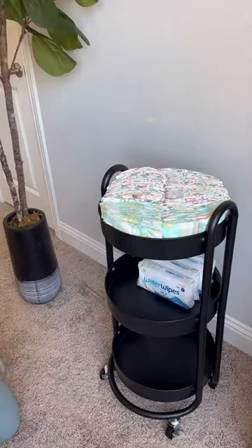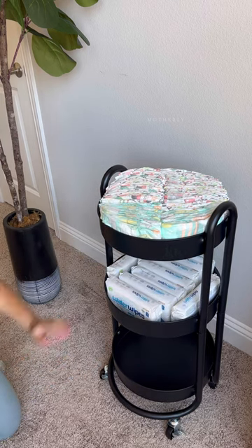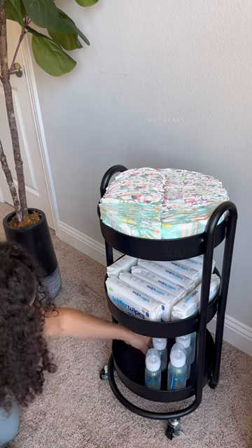I'm just putting the diapers at the top, the wipes in the middle, and then the feeding items at the bottom y'all. I'm going to be breastfeeding so I know I won't need the bottles as much as I'll need diapers.